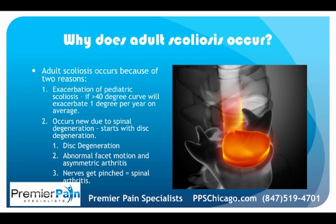The second way adult scoliosis occurs is new development due to spinal degeneration. You don't have scoliosis, then in adulthood you start to get disc degeneration, which leads to abnormal facet motion in the back of the spine. Arthritis develops asymmetrically, nerves can start to get pinched, and so you have arthritis leading to degeneration and curvature.